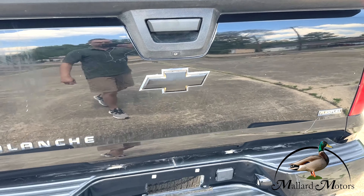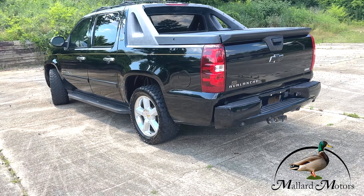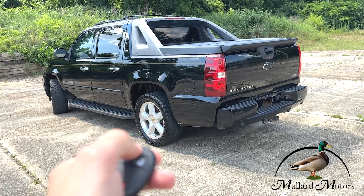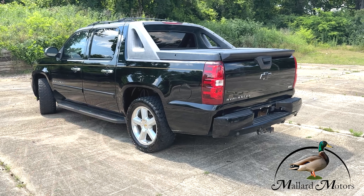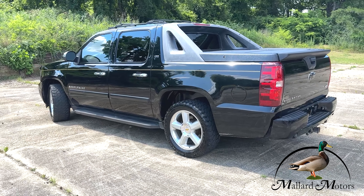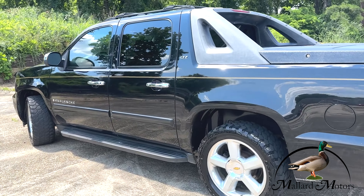Full size four door crew cab, fixed running boards on both sides, chrome door handles. Got the premium alloy wheels on there — those are 20 inches — and a little bit of tread left on those mud tires. Windows have already been tinted on it.